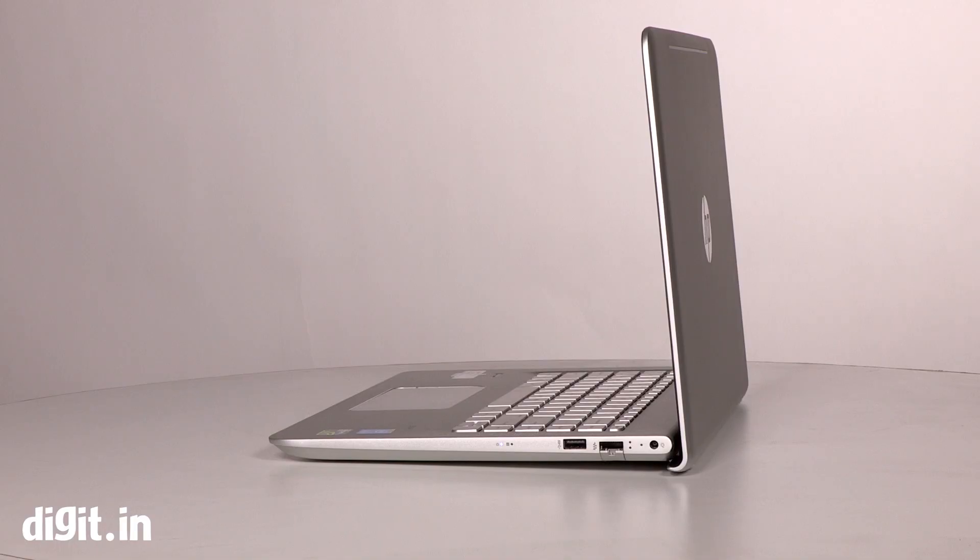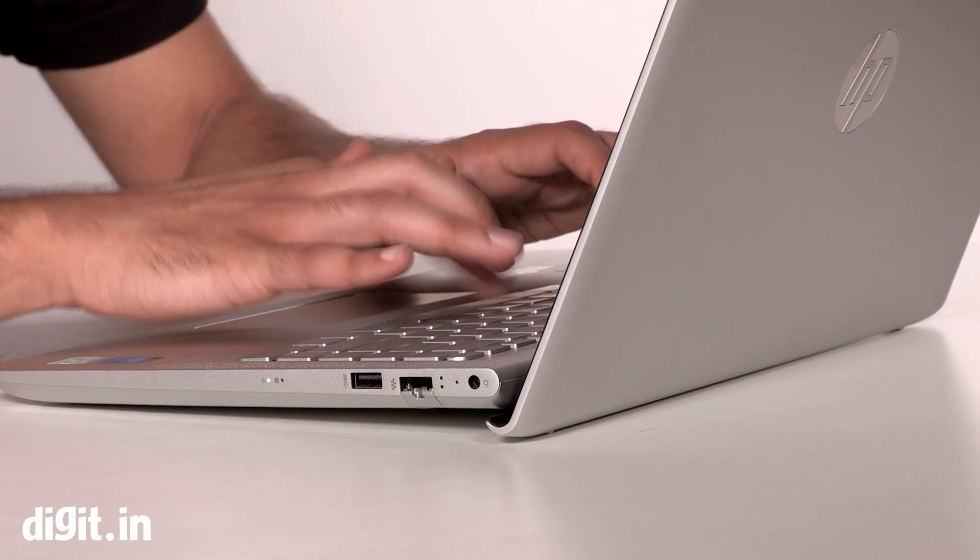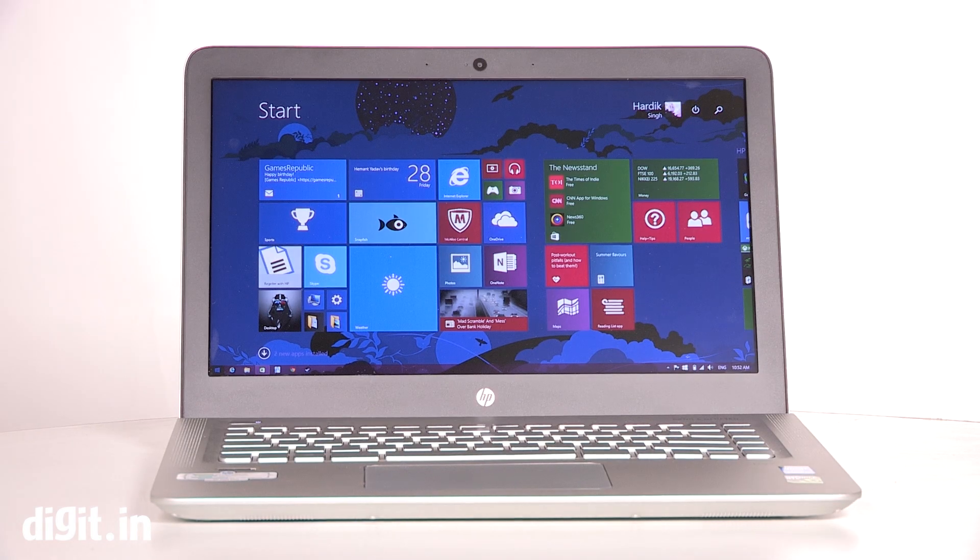The HP Envy 14 is good but isn't perfect. All in all, after a day's work, if you want to play a game or two, then you can consider the HP Envy 14 as your weapon of choice.